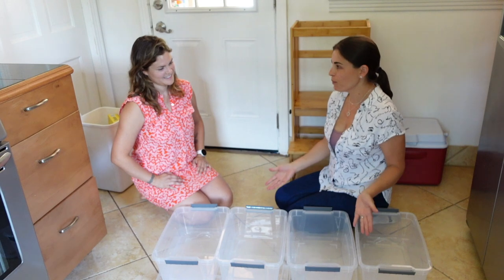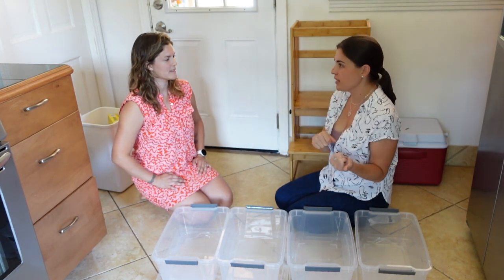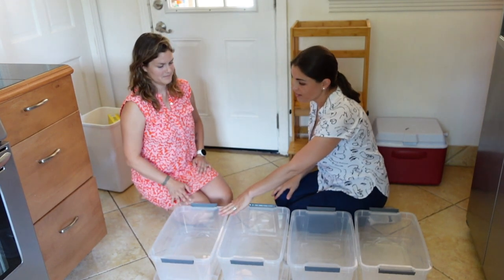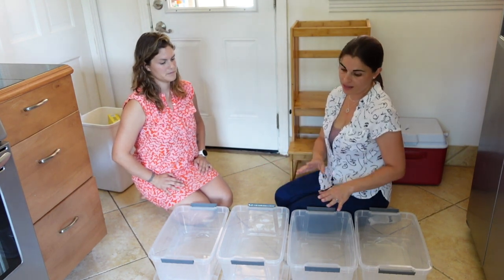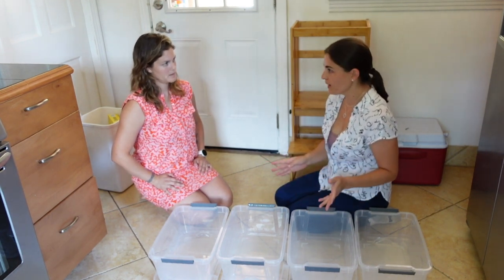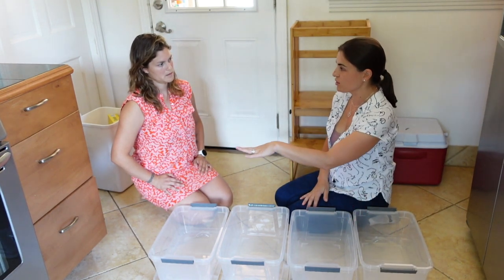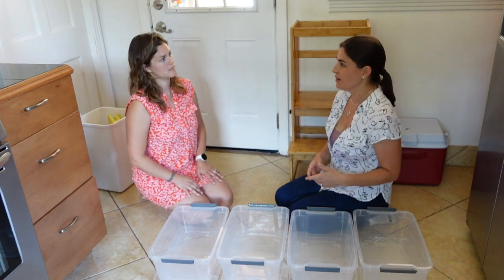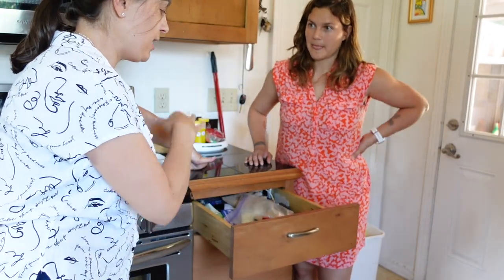I brought these four bins to organize the things from your drawer. As we take each thing out, you can put things you want to keep in the drawer, things you're unsure about or undecided, things you want to put in another place, and I had an extra bin for trash and recycle — but since you have your bin right here, maybe we could use it as another category. Sounds good!